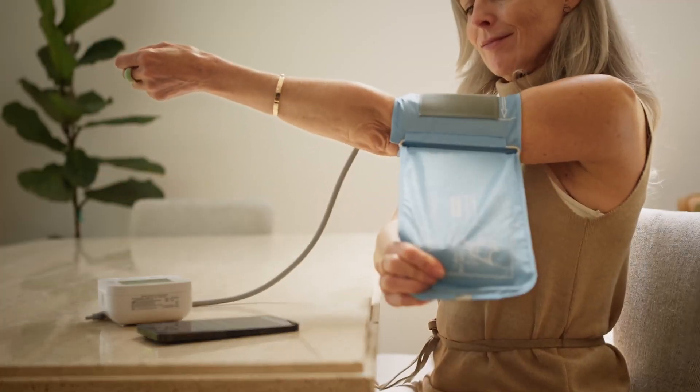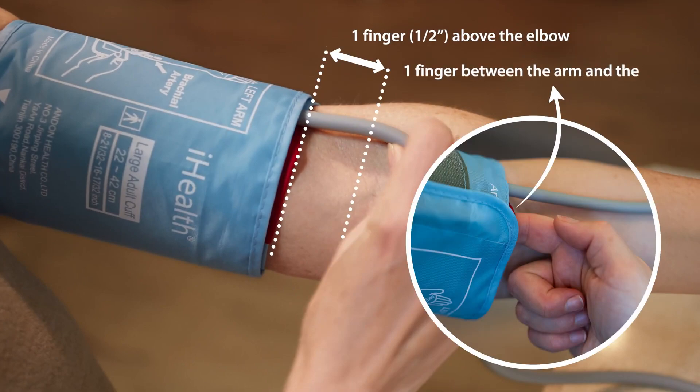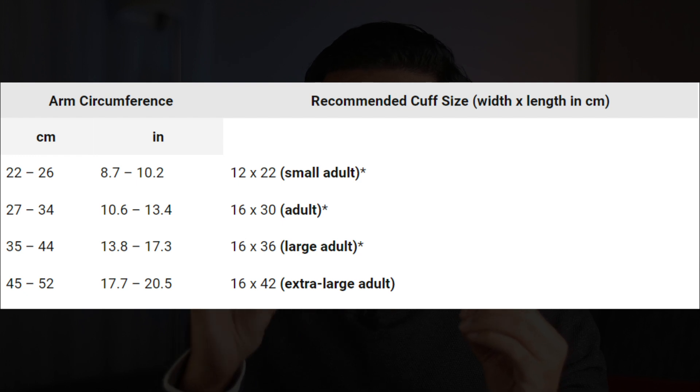Now let's move to the equipment related mistakes. The first is cuff size. The blood pressure cuff should fit over about three quarters of your upper arm — it should easily go around your arm and the velcro should close tightly. If your cuff doesn't fit properly, it will lead to an inaccurate reading. Measure the circumference of the middle of your arm and pick the corresponding cuff size.